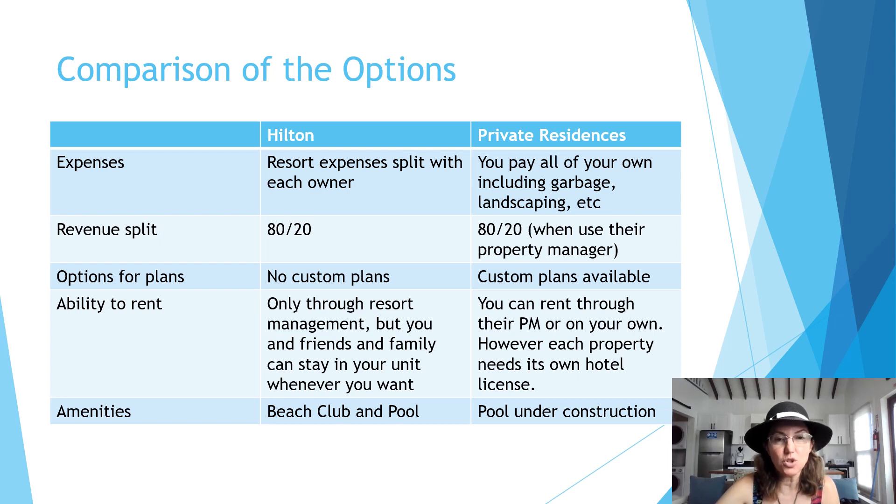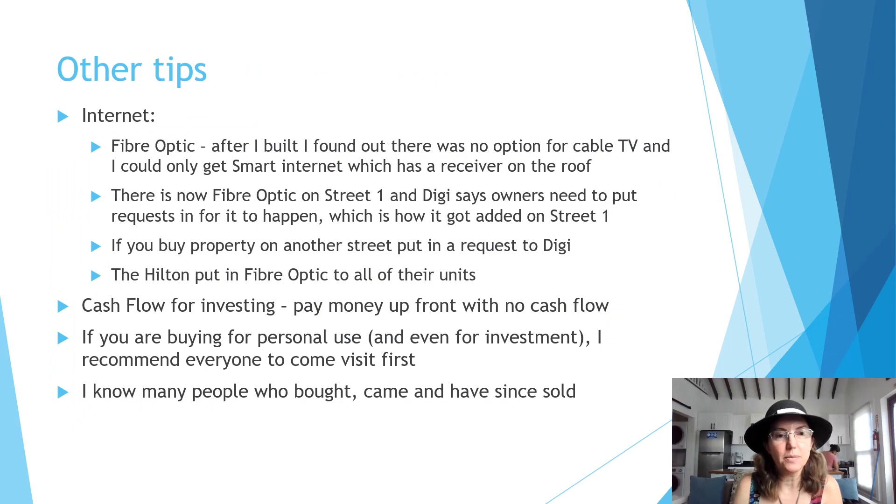In rental options there are differences as well. With the Hilton, you have to rent through their resort management. You're allowed to stay in your own unit with family and friends, but you can't do short-term rentals on your own. On the private residence side, you can rent through your own property manager, use theirs, or do it yourself. Either way, make sure you understand that you need to get a hotel license for each individual unit — this is something I wasn't fully aware of. I'm still waiting for my hotel license and I had possession of my tiny home last July, so it's over a year and I'm still only doing long-term rentals because of that.